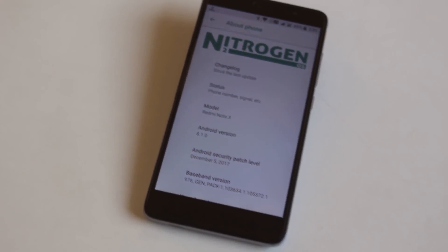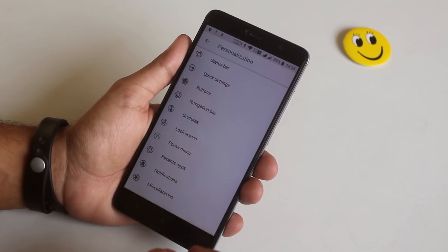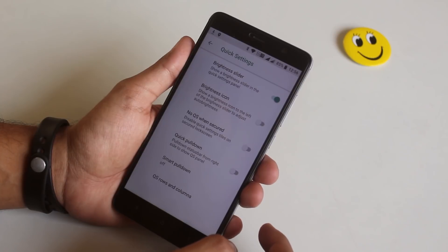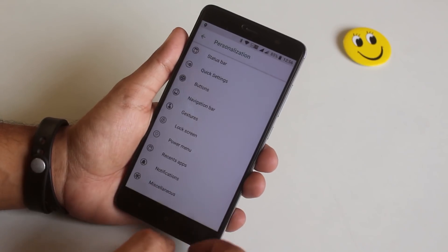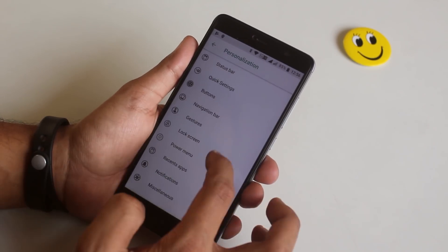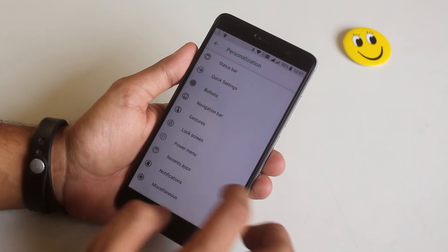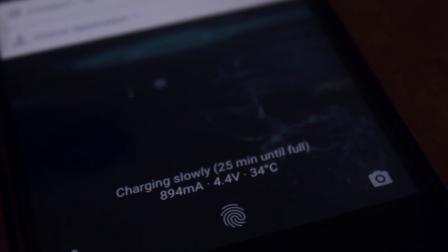At number 2 we have Nitrogen OS, which is based on Android 8.1, and it's a pretty great ROM too if you love customizations. Latest Android Oreo with a ton of customizations, and this ROM did it pretty well. I personally flashed this ROM multiple times — everything was working super fine for daily driving. It filled the gap left by Resurrection Remix, which is still stuck on Android Nougat, and features like detailed charging status on the lock screen made it stand out.